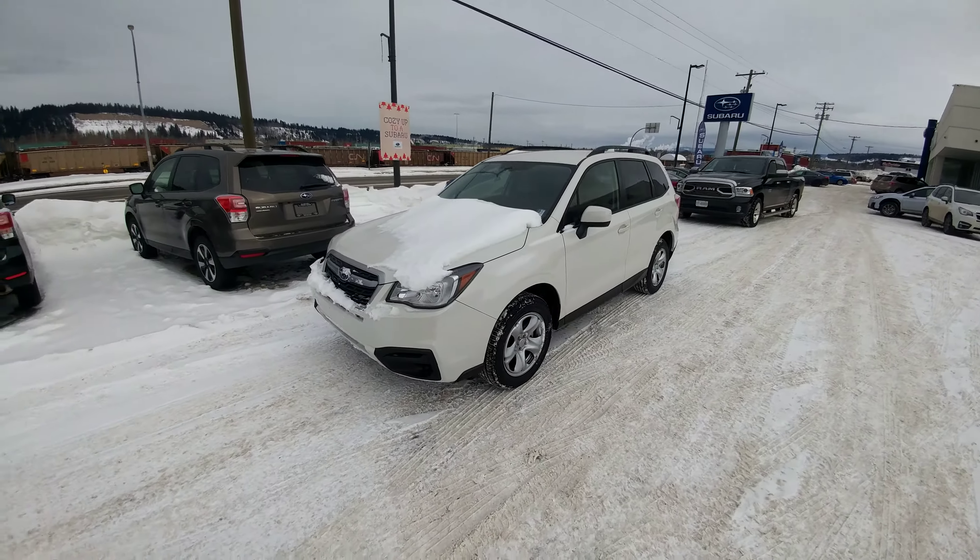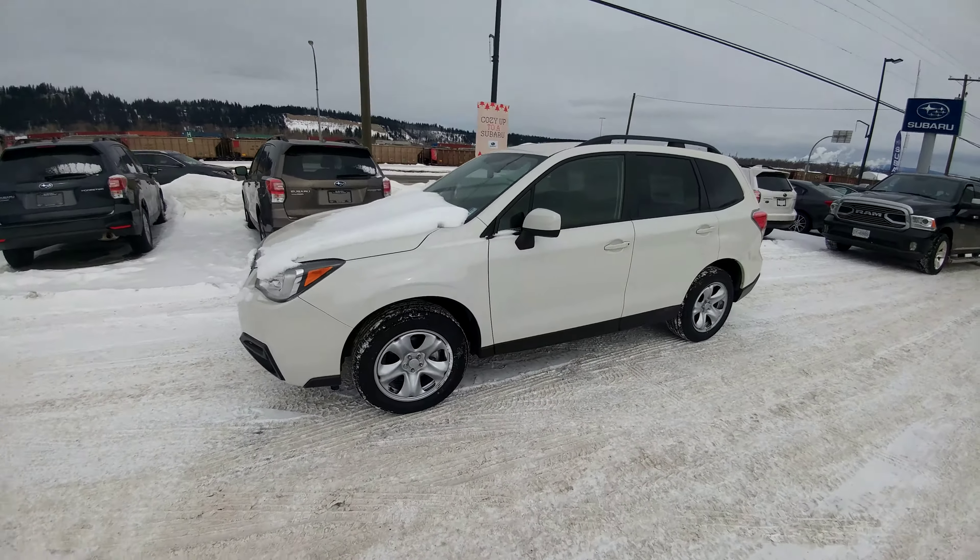Hey Merrily, Tyson Melk from Subaru Prince George. I figured I'd give you a brief video overview of both models of Forester that you were asking about.